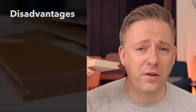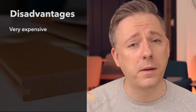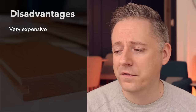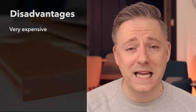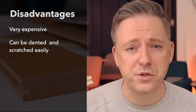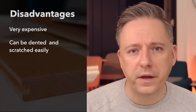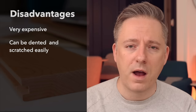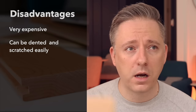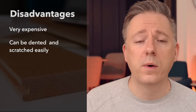Some disadvantages of hardwood: first, it's very expensive because this is real wood and not a manufactured product. It's quite pricey. It also dents, dings, and scratches very easily because wood is a fairly soft material. If you drop something like a knife, it is going to chip and scratch. You can buff those out, but it will ding and scratch from moving furniture, pets, or kids.